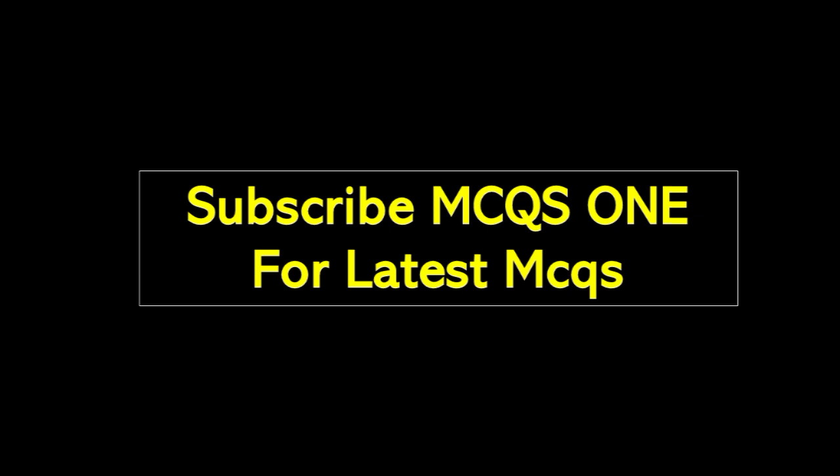Thanks for watching my video. Please subscribe MCQ Zone for latest MCQs. See you. Bye. Thank you.